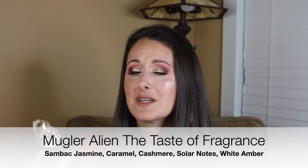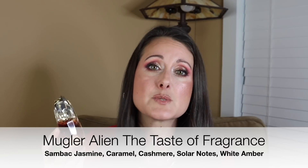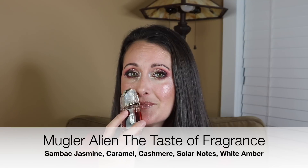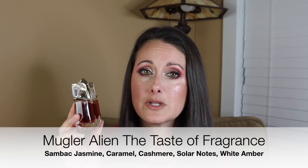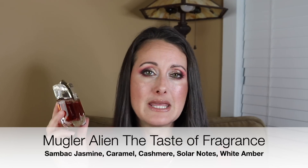I would have to get my original Alien and spray them side by side to even be able to tell you what the differences are. I think this one has some caramel in it. This one is sweeter than the original Alien — but they're both pretty sweet — and it's beautiful. Between this and my Alien Essence Absolue and my original Alien, I feel like they're all so similar that I don't need all three of them.